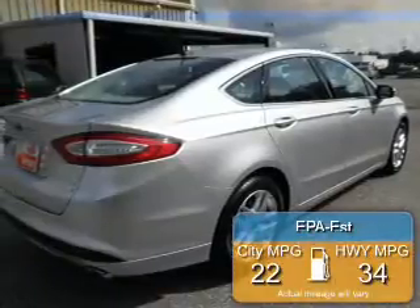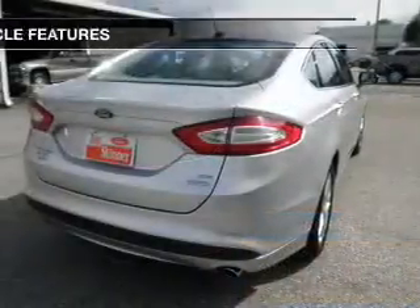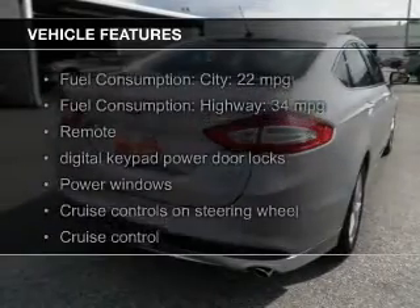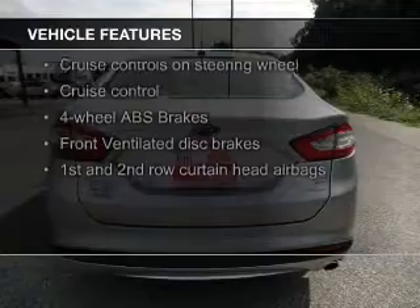Great fuel efficiency saves you money by requiring fewer trips to the gas station. The features include Bluetooth connectivity, Ford Sync, Sirius XM satellite radio, and digital audio input.